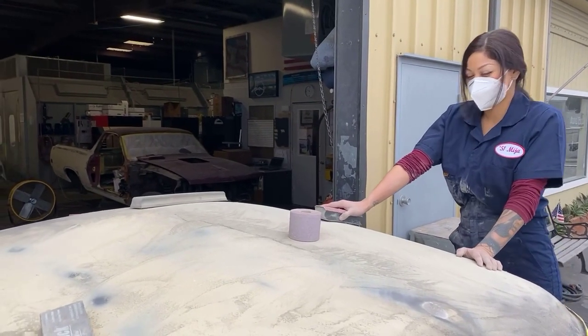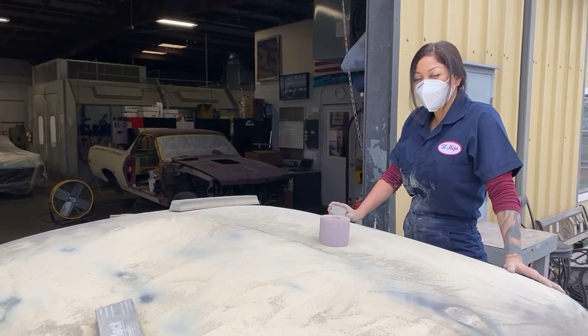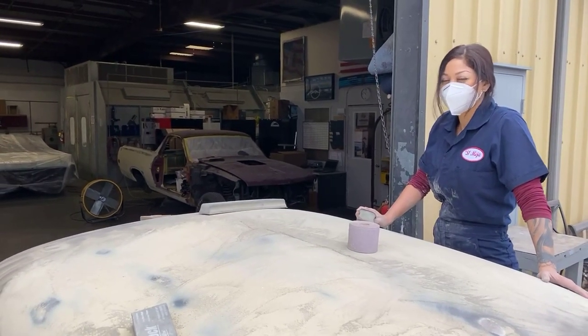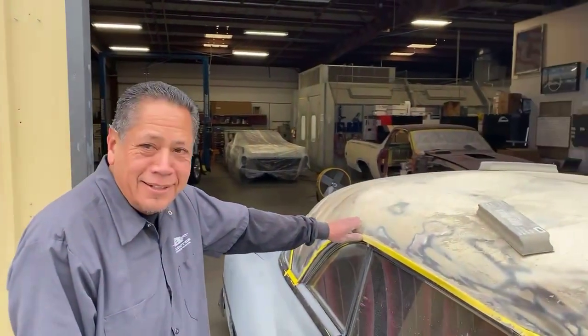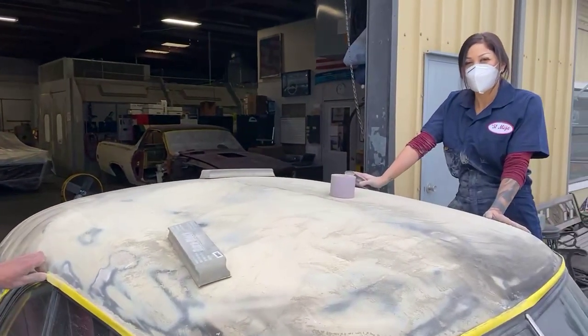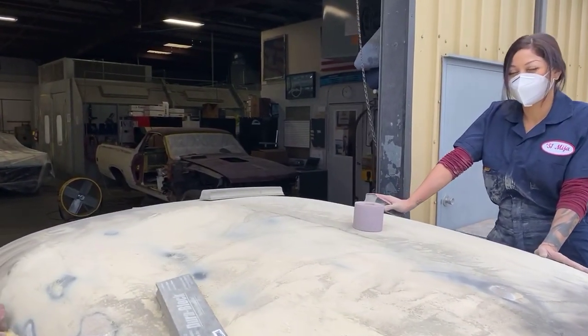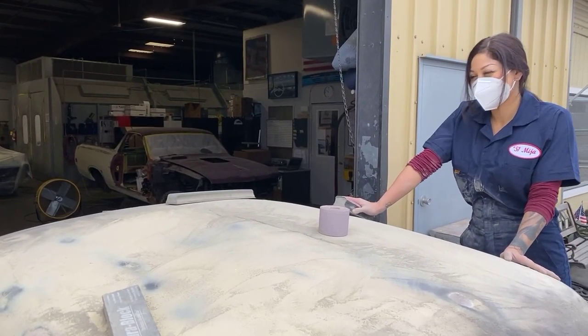I try to encourage customers to do a couple of different color primers just to get a feel. Sometimes we even two-tone it. I don't know if you remember Glenn Stegman's Buick, the '57 — we did that in K200 orange one day and went to Good Guys. People asked what happened to that car. The next week we sanded it and it went in another color. It's fun, like hey, let's do something different.